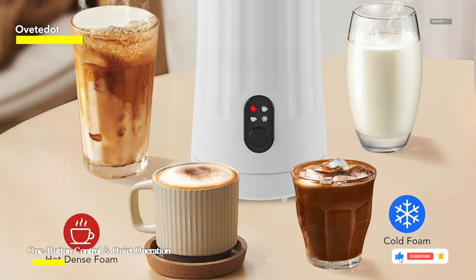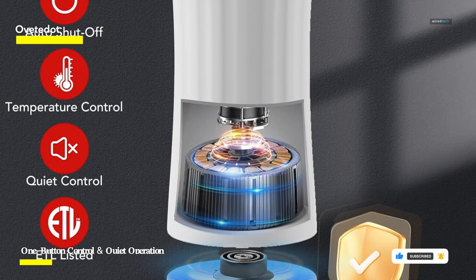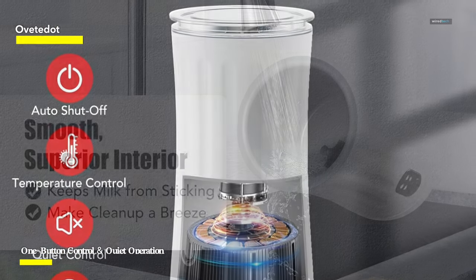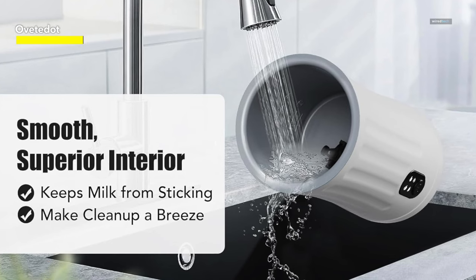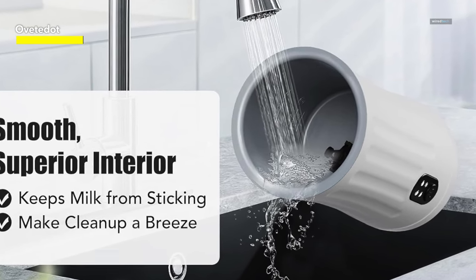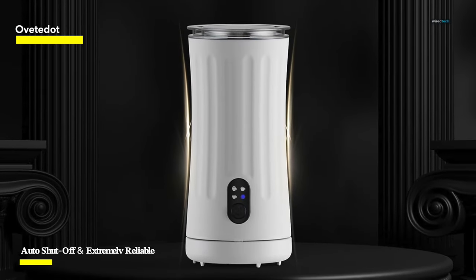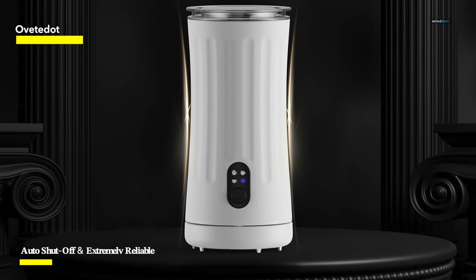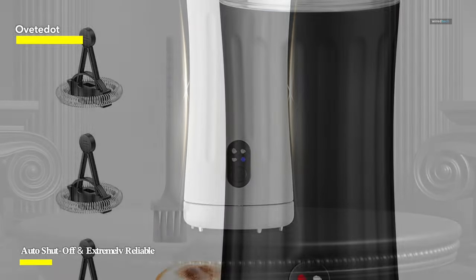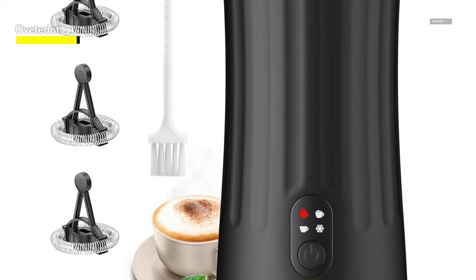Inspired by the Roman column, the electric milk frother's unique shape adds visual appeal and enhances the user experience. Its ergonomic design ensures a non-slip grip and ease of use. Perfect as a holiday gift, this frother is made of scratch-resistant materials and features a non-stick interior coating, making it easy to clean with running water and a soft cloth. The included cleaning brush helps remove stubborn stains. Certified with ETL and equipped with temperature control, this milk frother automatically shuts down when your milk or foam is ready, preventing burning or over-frothing and ensuring safe usage.